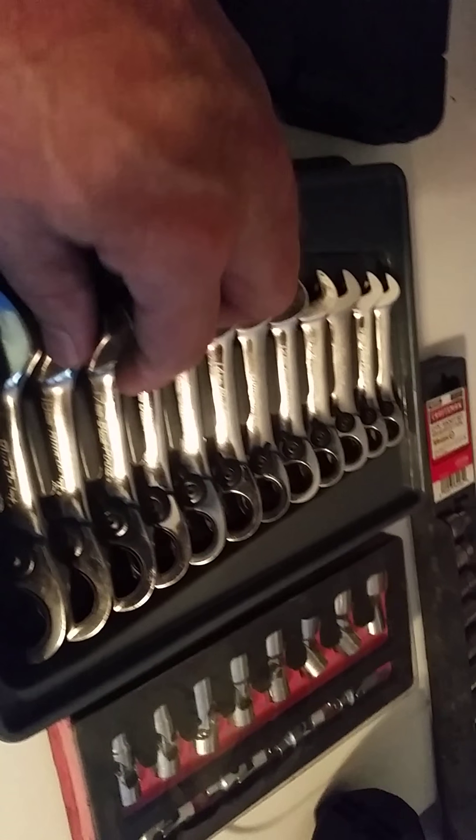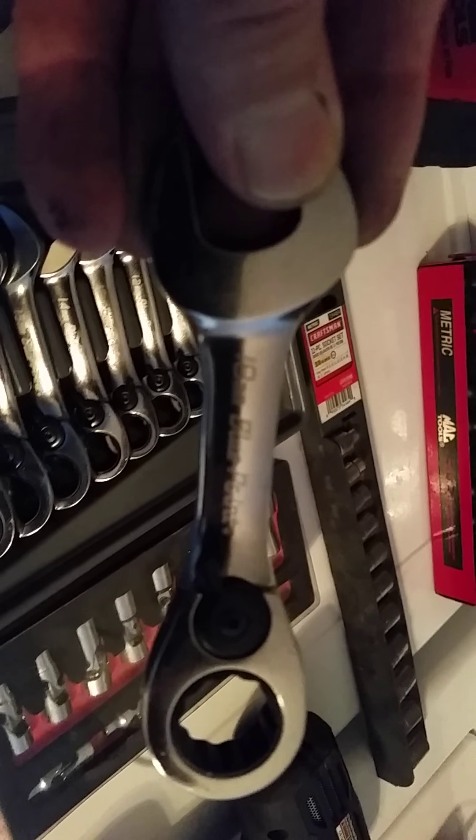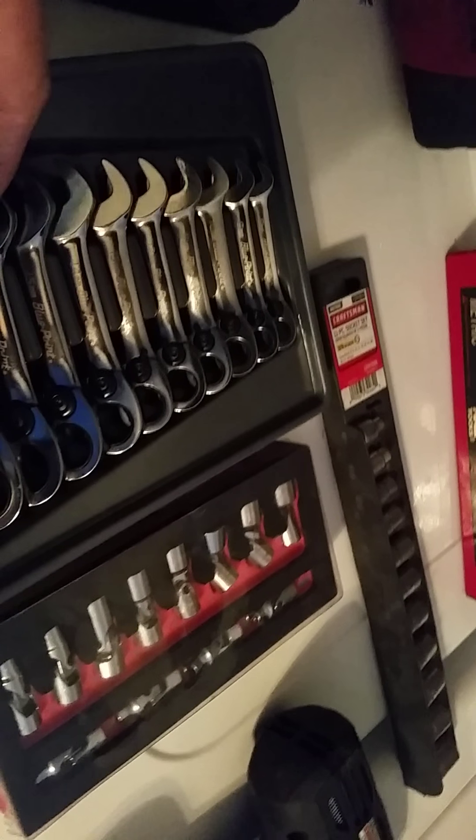This is a Mack Tools metric swivel headset, 3/8 drive. Another socket set — this is a quarter inch swivel set. And these are my Bluepoint miniature ratchets, worth about $200.